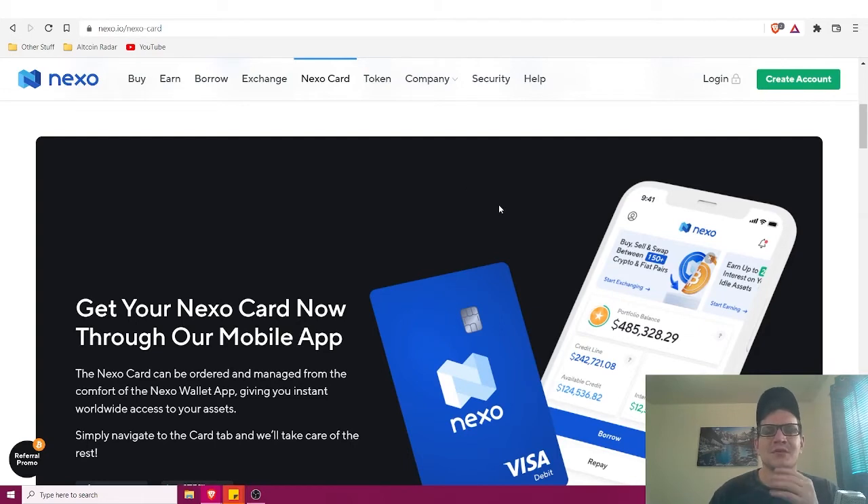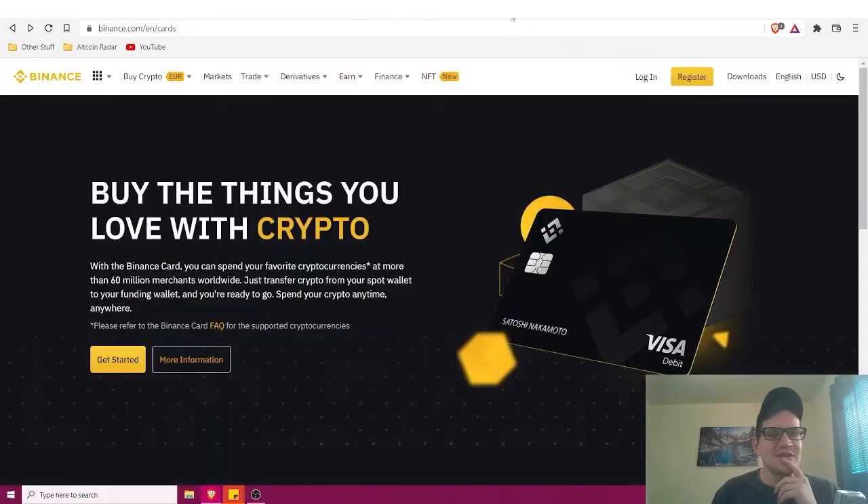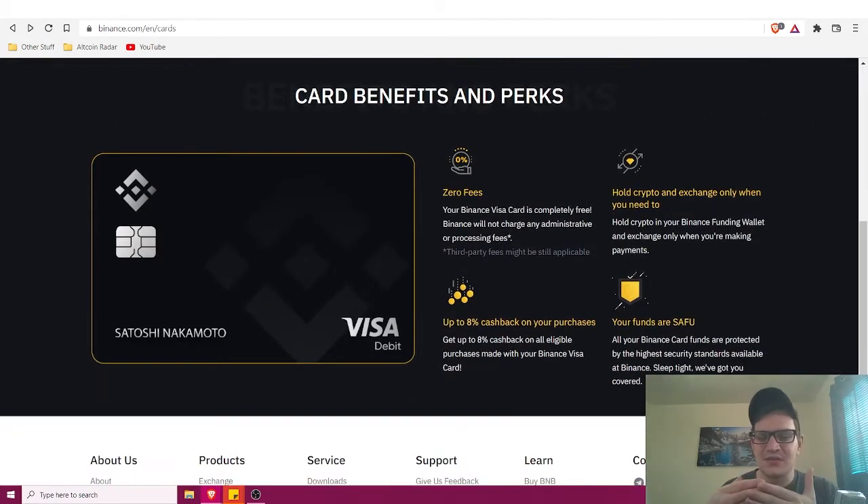Number five is the Binance Visa card, which is going to be huge for all the Binance users out there. With the Binance card you can spend your favorite cryptocurrencies at more than 60 million merchants worldwide. Just transfer crypto from your spot wallet to your funding wallet and you're ready to go — you can spend your crypto anytime, anywhere, with zero fees.